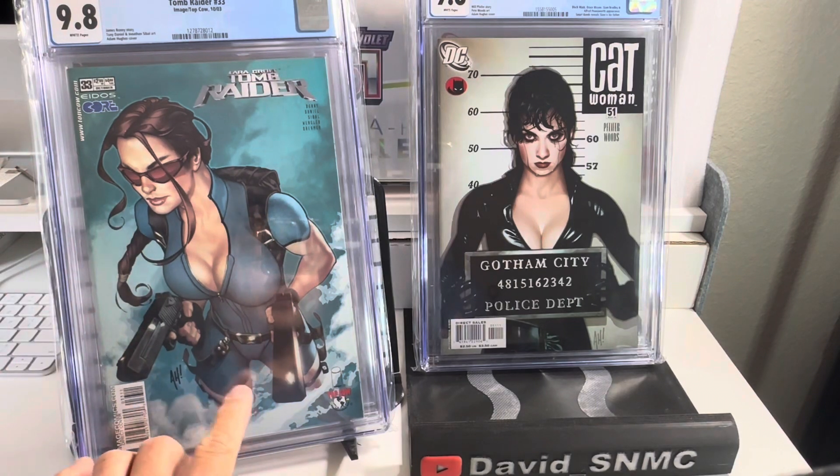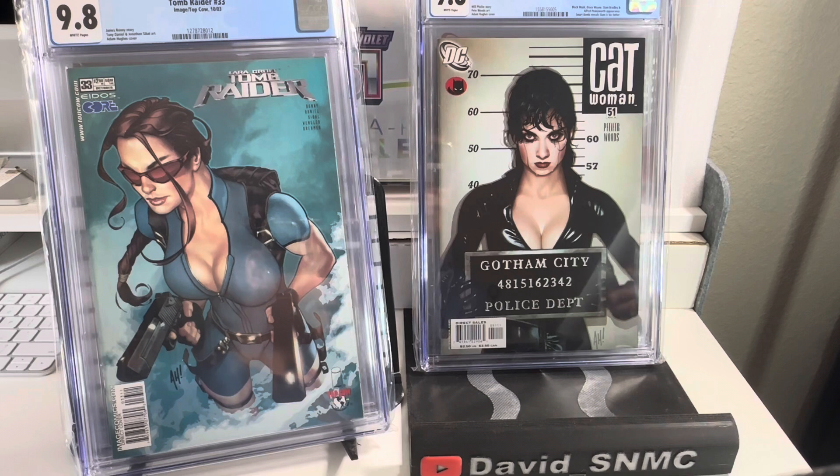This is one of my very favorite Adam Hughes covers. The next one is Catwoman issue number 51 — the very iconic Adam Hughes cover, released in 2006.